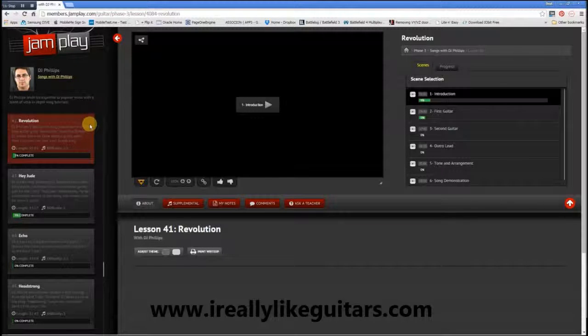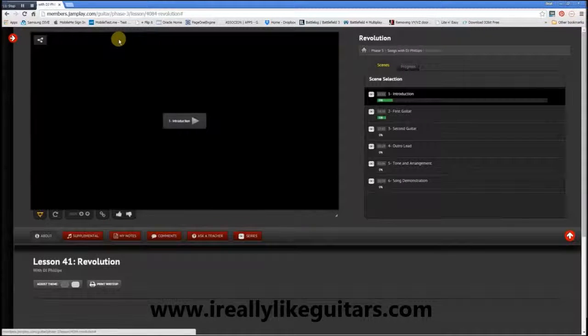Obviously he has other lessons also available — Hey Jude, Echo, Headstrong. Now we can move this away and increase the viewing area. You can see that the actual lesson is split up into several videos: the first one shows the introduction, then the first guitar is being taught, then there's a video that teaches you what the second guitar is playing, and there's probably a solo in the outro. It covers the tune, the tone, and how the arrangement is being played, and then the entire song is played where you can play along.